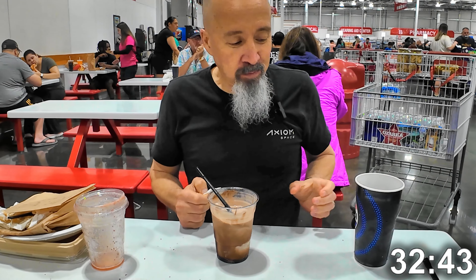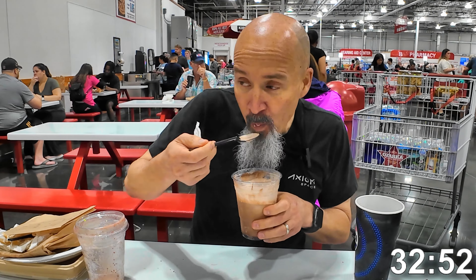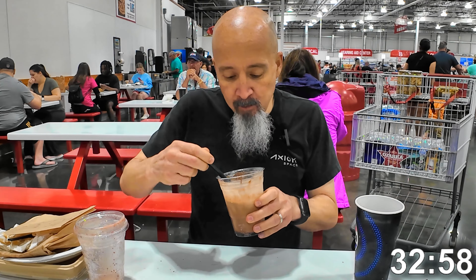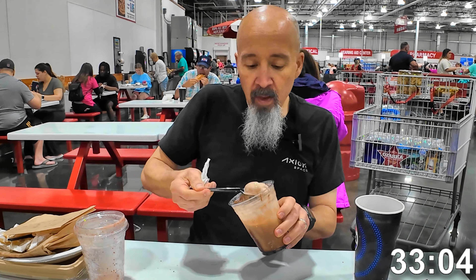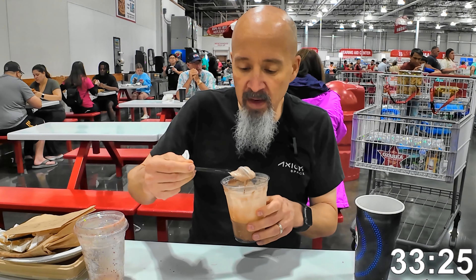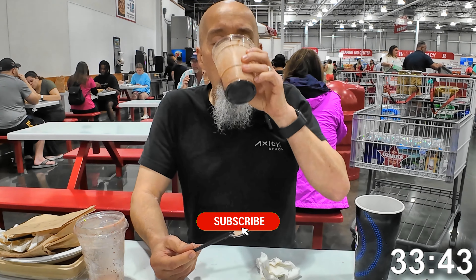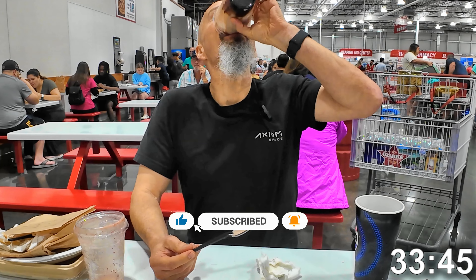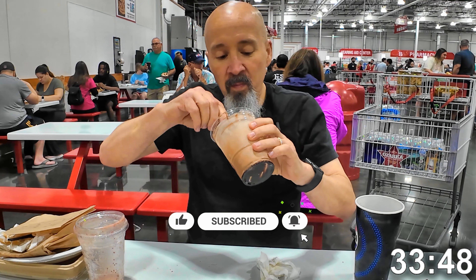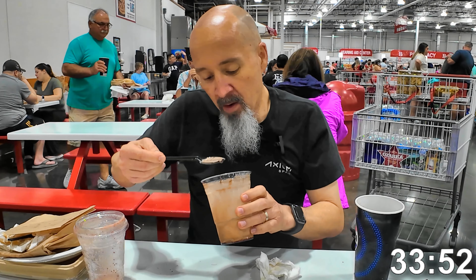My belt's feeling tighter. As I finish this sundae and wrap up this challenge, I just wanted to say thank you for watching. I really enjoyed this challenge. The food here at Costco is pretty good — the salad was kind of dry and could have used more dressing, but overall, especially for the price, the food was pretty good. If you like these videos, please like and subscribe and leave a comment.